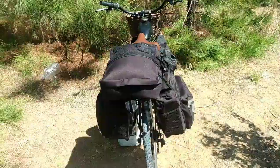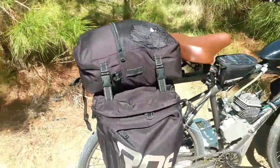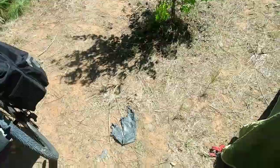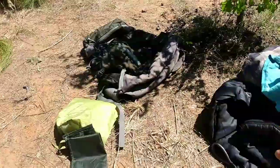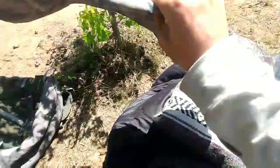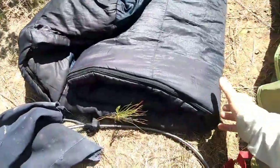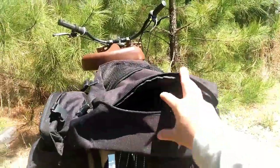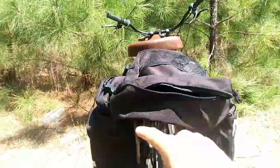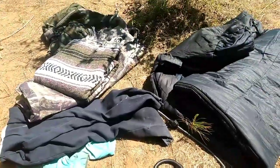I got everything packed up and these things actually hold quite a bit of stuff. I'll pull everything out and lay it on the ground. So this is what I got into the bags before they were full: the backpack and the clothes went in one side, then I got a 10 by 12 camouflage tarp that went in one of the sides, the sleeping bag fills up the top bag perfectly — that's the only thing in there — plus the blanket, pants, and the bike lock fits in one of the side pockets.